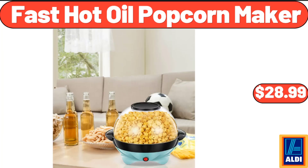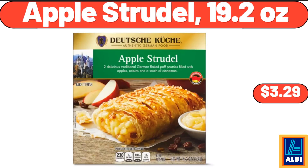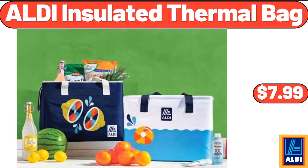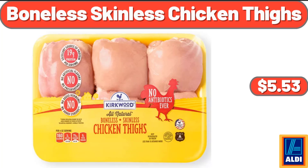Fast Hot Oil Popcorn Maker, $28.99. Premium Raisin & Nut Muesli, 16 Ounces, $3.29. Apple Strudel, 19.2 Ounces, $3.29. ALDI Insulated Thermal Bag, $7.99. Digital Display Insulated Coffee Thermos, $8.88. Boneless Skinless Chicken Thighs, 1.85 lb, $5.53.